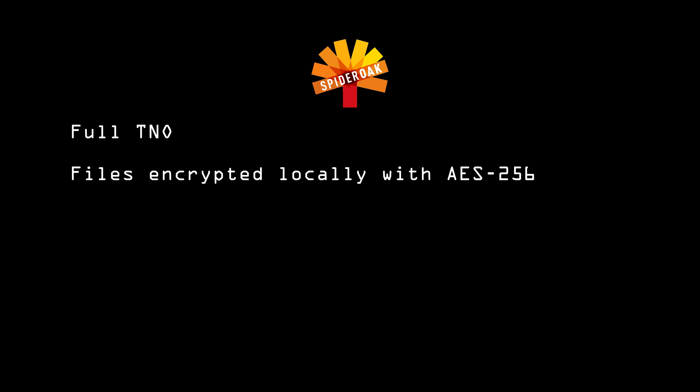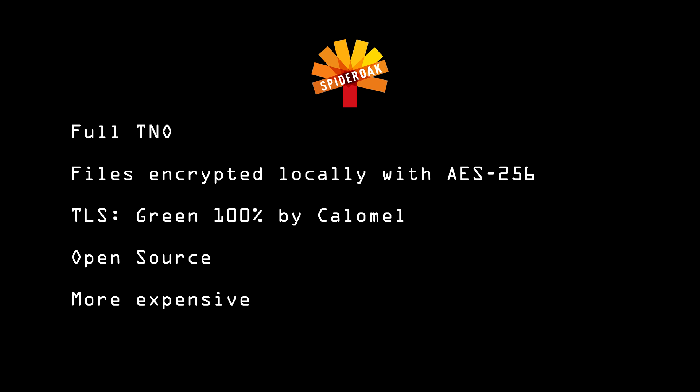Those keys are encrypted with your master keys. Files are fully encrypted locally before being sent to SpiderOak's servers, and doesn't just rely on TLS — unlike Dropbox, which receives the unencrypted files and encrypts them on their servers, keeping the encryption key. The only data SpiderOak has on their servers is a file ID and a blob of pseudorandom noise. They also have a green 100% from Calomel for their TLS, and many of their tools, including their cryptographic framework, are open source. SpiderOak costs a bit more, but truly, you get what you pay for.